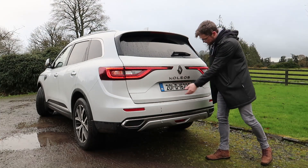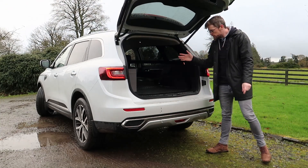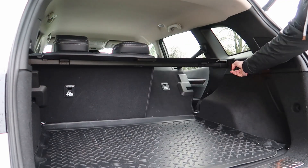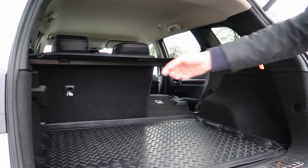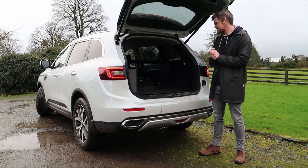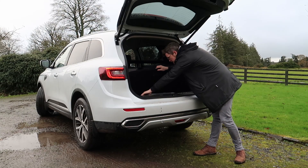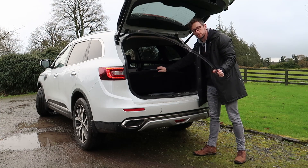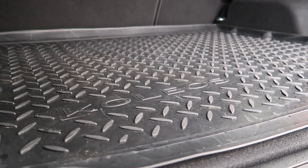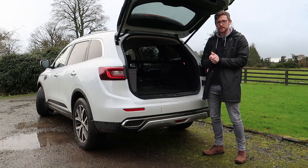The boot has an electric tailgate — good and lazy. With the seats up you have 565 litres of space, and with the pull of a lever either side you can drop the back seats down, which is very handy, to reveal quite a lot of load space. Larger items would fit in very easily. Underneath there is a hidden floor where you can store stuff. There's also a rubber floor mat, which is always handy for wet and mucky days so you can load up the boot without wrecking your carpet.